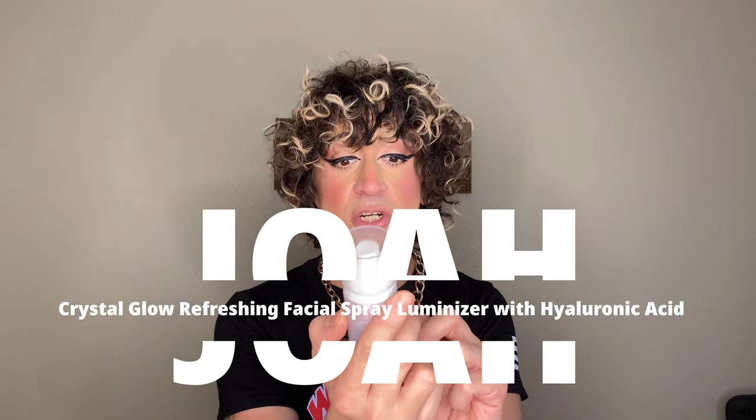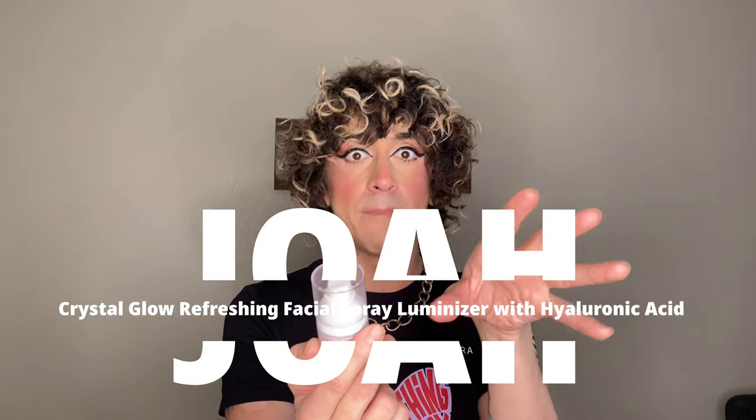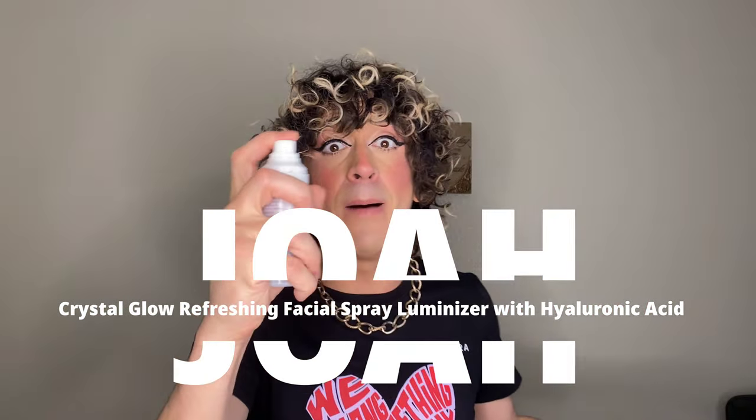This one is super good — the Joa Crystal Glow Refreshing Luminizer Skin Mist with Crystalline, their trademarked ingredient, and hyaluronic acid. The pump is pumping and the hyaluronic acid is doing its job — it's beautiful. I put this on and I feel like I'm in a Greek spa, like a goddess glowing from within. I use it before my makeup, after my makeup, just for fun — I spray it everywhere. It leaves your skin feeling so good. Joa, ten out of ten, chef's kiss, love it.